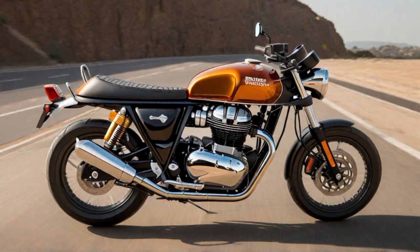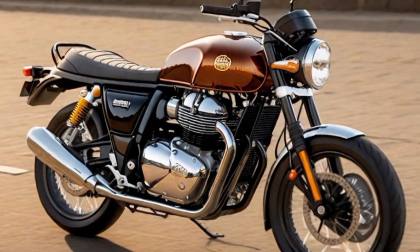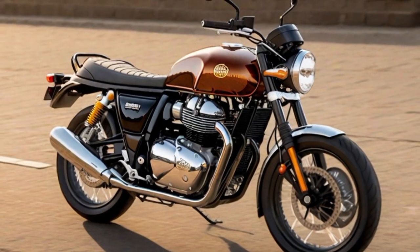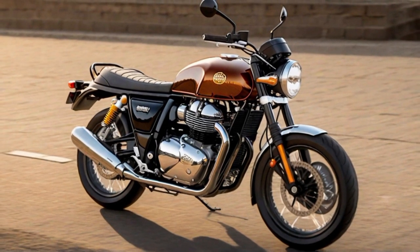The Interceptor's reliable braking system instills confidence with responsive front and rear disc brakes providing precise control. Engineered for stability and grip, the tyres offer a secure connection to the road, enhancing the overall riding experience. The fuel tank's classic lines not only evoke a timeless aesthetic but also ensure ample capacity for long, uninterrupted journeys.